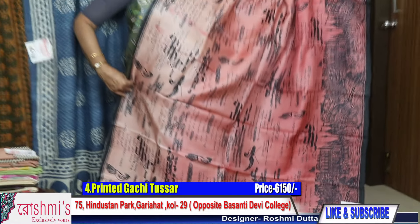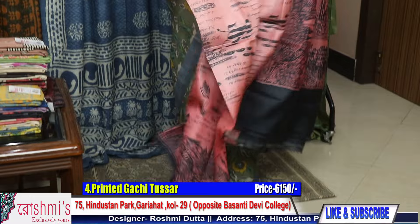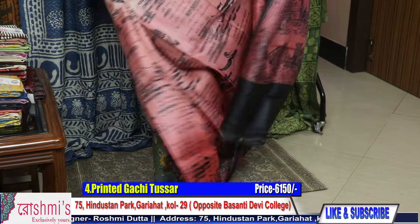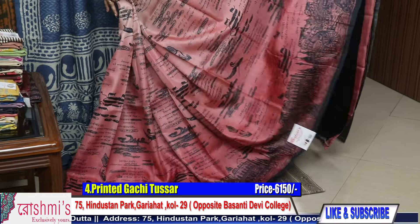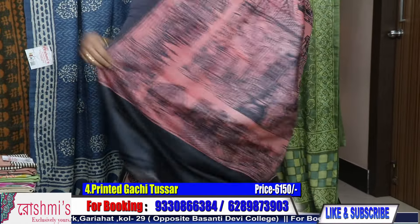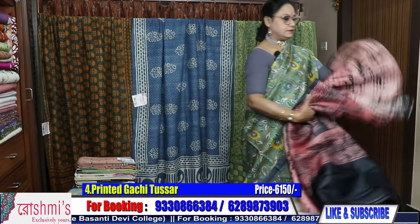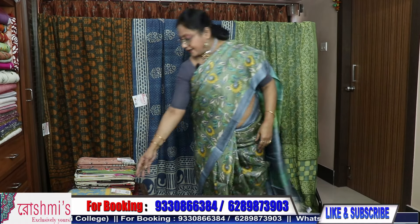All over the body you will get this type of look. The price remains the same — 6150. Here is the blouse piece. This portion is for blouse piece. Moving to saree number five — another printed Tussar.